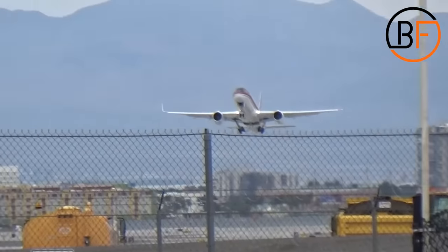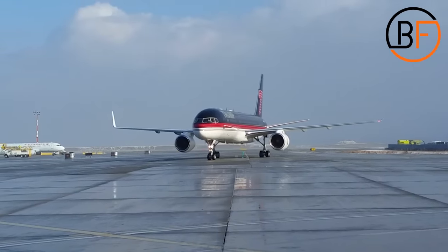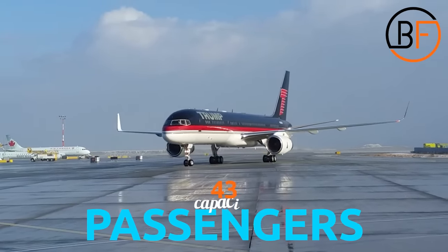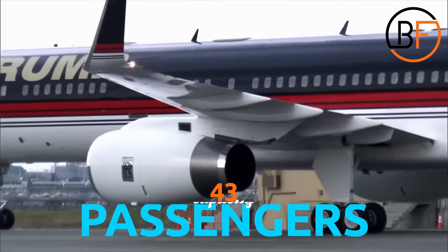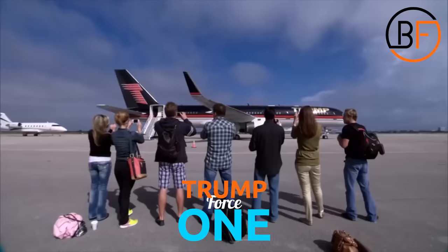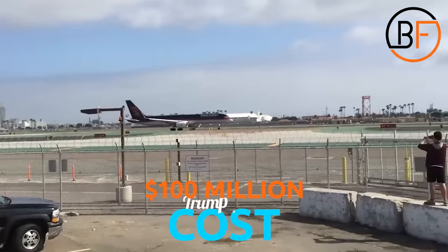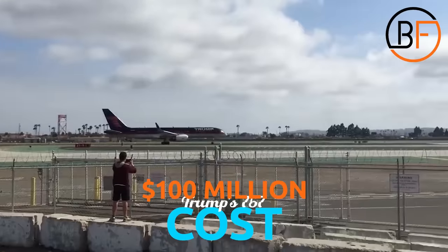This Boeing 757, previously owned by Microsoft's Paul Allen, was bought and refurbished by the Trump brand to fly only 43 people in total. Everyone started calling this Boeing 757 Trump Force 1 since the 2016 election. This $100 million aircraft is the epitome of luxury flying.